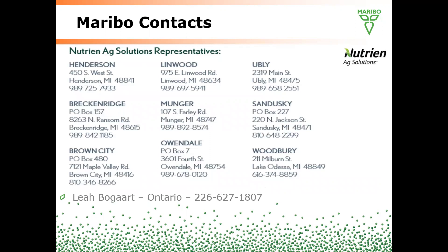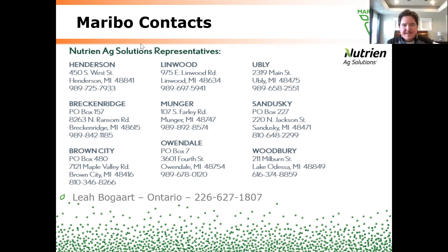Maribos seed is available through Nutrient Ag Solutions retailers in the state of Michigan. You can see the locations and contact information, and Leah Bogart is handling the Ontario area for our friends in Canada. Thank you for your business in 2020. I wish everybody a safe and happy holiday season and a successful 2021 growing season. Thank you.